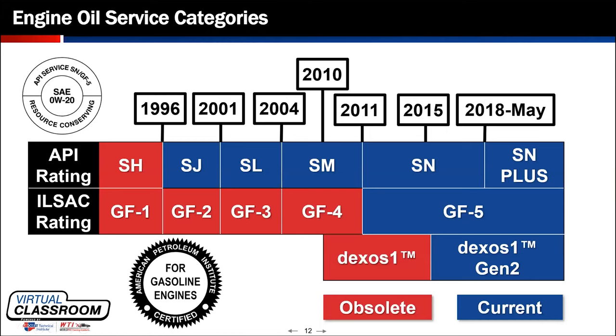It's important to understand that the SN Plus was a supplement category to SN — it wasn't a complete modification to the entire category, just a supplement. A similar type of supplement was done to the diesel oils back in 2017, and you'll see a different modification for the compression-ignited side compared to the gasoline side.